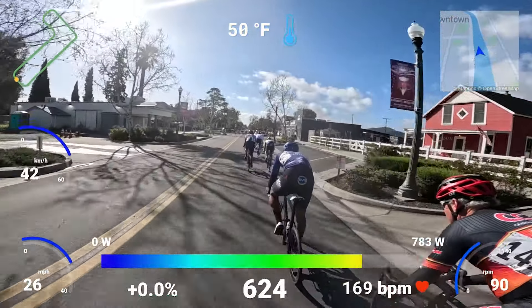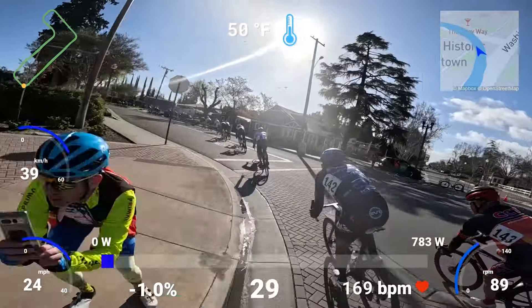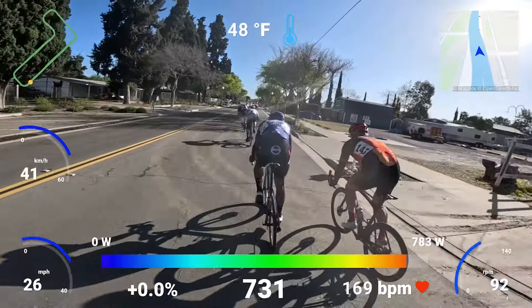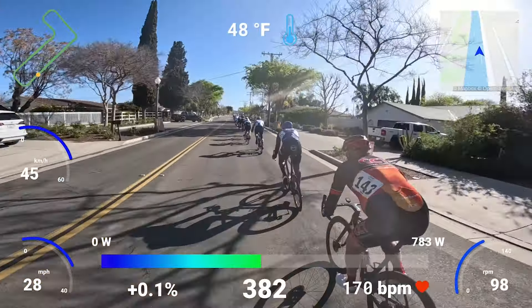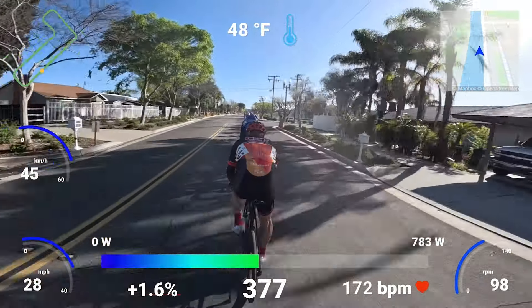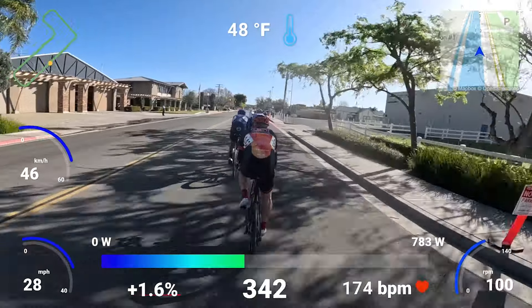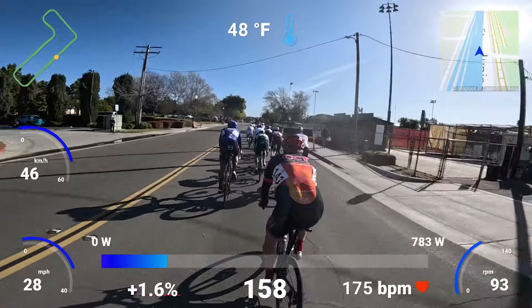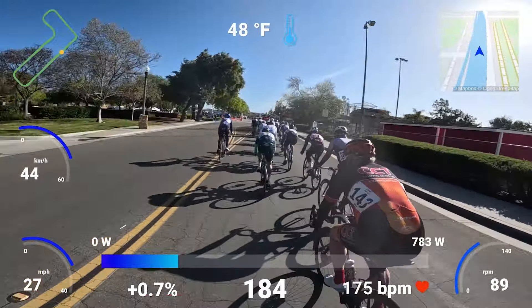Part of that is where I'm at position-wise, being this far back — there's a lot of brake checking. We should be flowing through these corners a lot faster. Sometimes there's a lot of slowing down back here. I'm just not in a good spot; I should be up a good 20 spots. I started to go around rider 143, but he accelerated a little bit and I'd rather have him do that effort instead of me. We're putting in some pretty high watts, but I'd rather be in a nice draft than to go around.